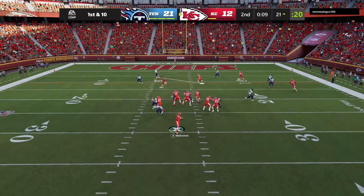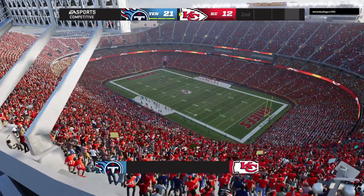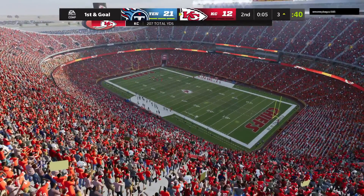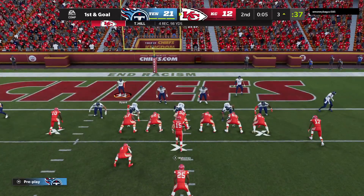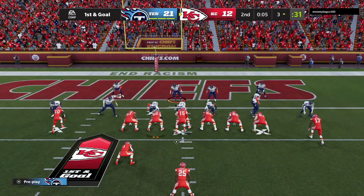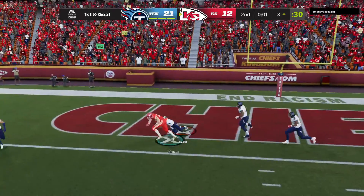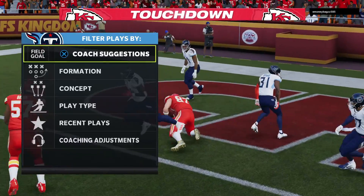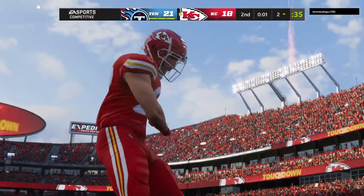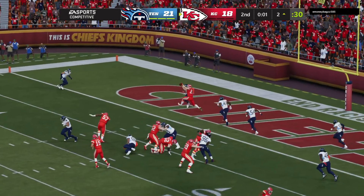On first down, Mahomes — that is caught at the seven and stopped a few yards shy of the goal line at the three. They'll burn the timeout with five seconds left, a chance to try to add three points before heading to the locker room. Final shot before the half for Mahomes — and that's caught, it's Kelsey. Touchdown, Kansas City! Travis Kelsey in the final seconds of the first half, and the Chiefs are able to cut into this lead.